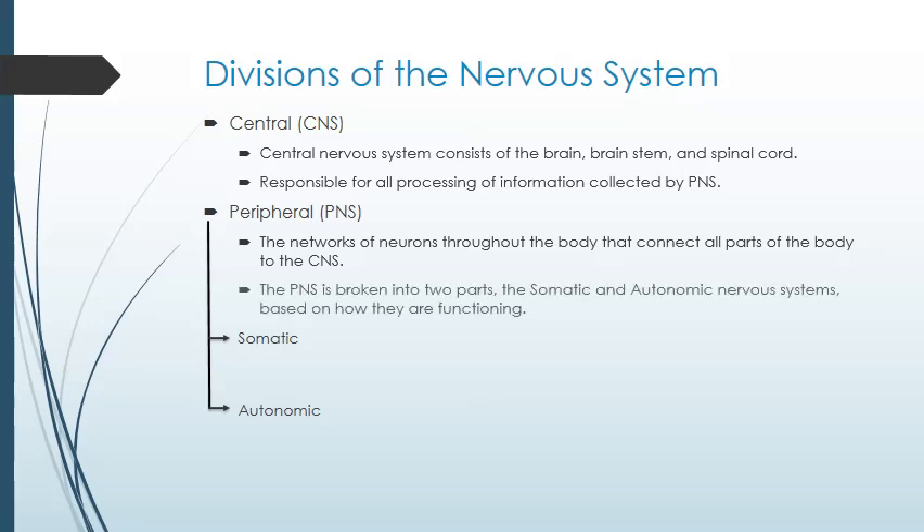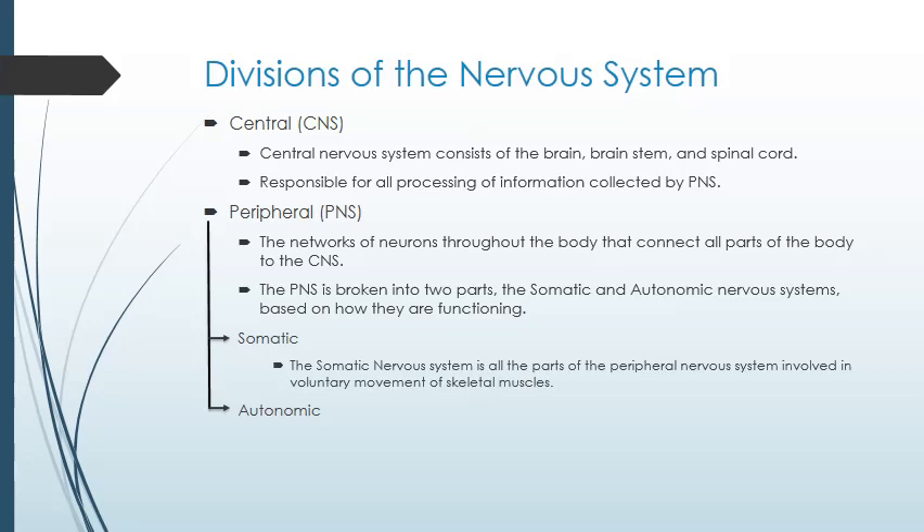The peripheral nervous system is divided further into the somatic and autonomic nervous systems. The somatic nervous system is all the neurons of the peripheral nervous system involved in voluntary movement of skeletal muscles. The autonomic nervous system is all the neurons sending or receiving information about involuntary functions, like heart rate, digestion, and which capillaries are open. You can think autonomic or automatic.